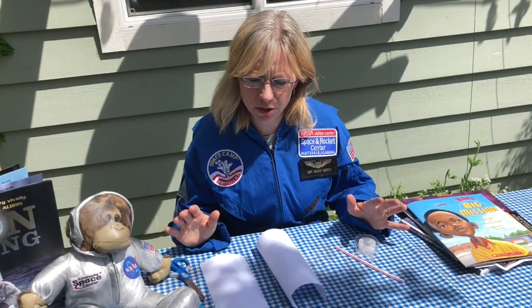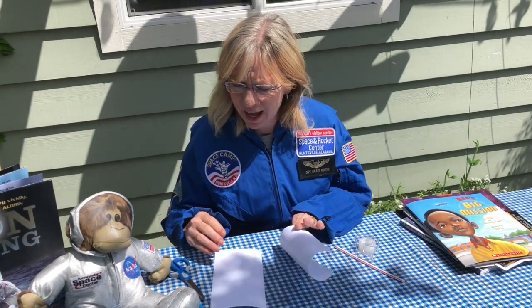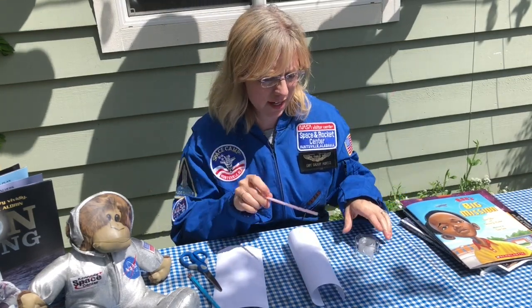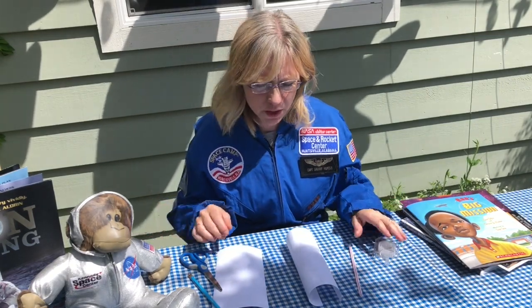All right friends, I'm going to show you how to make a paper rocket using just a few materials. You're going to need some paper and scissors, a pencil, a straw — just a regular straw from the store — and some tape.